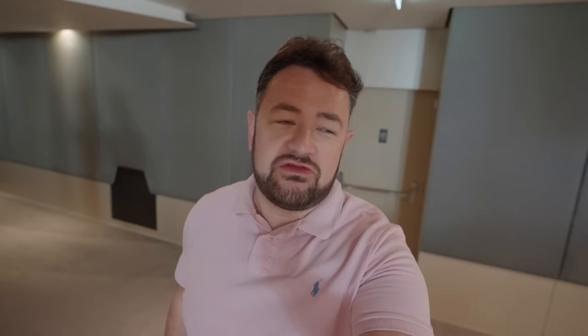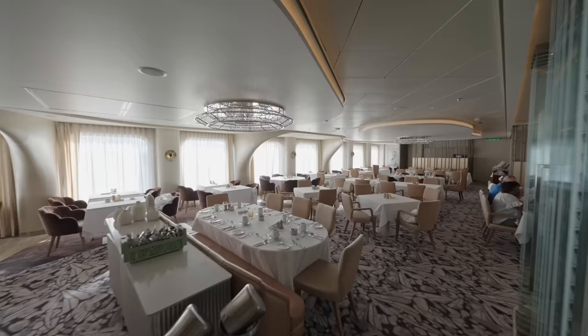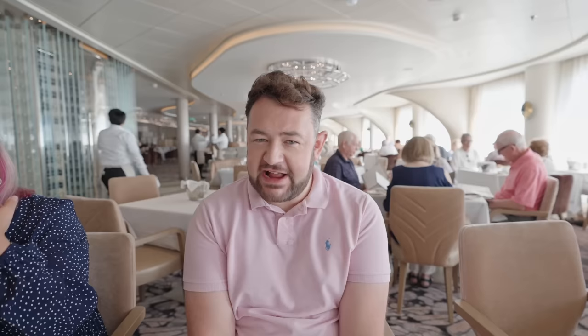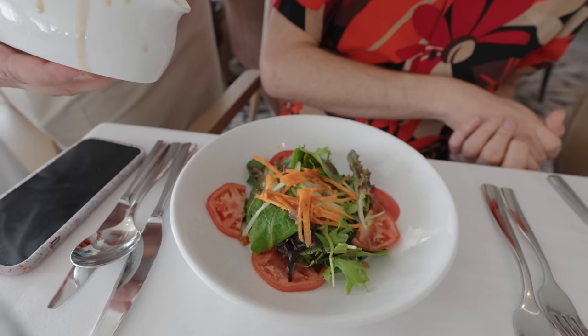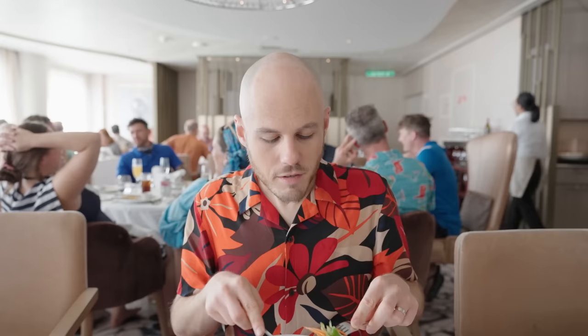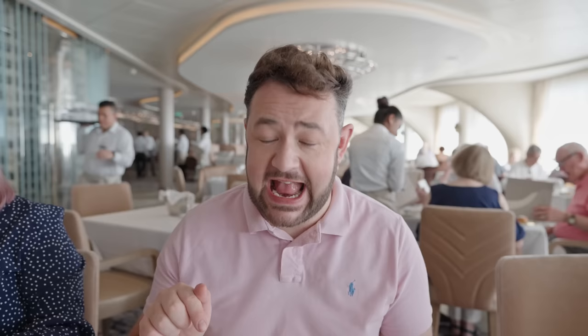Feeling a bit peckish again so let's head for lunch in the main dining room — we're going to eat in the Cosmopolitan. First impressions: it's very bougie, feels a lot like a swanky restaurant. We were saying it looks a lot like Coastal Kitchen on Royal Caribbean — very high-end. We've put our orders in, got a lovely bread basket. I got a salad to start since I'm still full from breakfast and sushi — fresh, tasty, delicious. I can already see the food on Celebrity is elevated compared to some other cruise lines we normally go on.